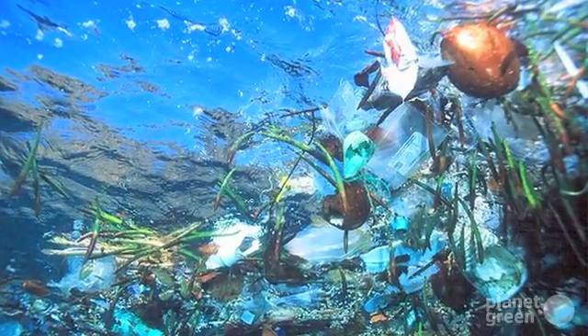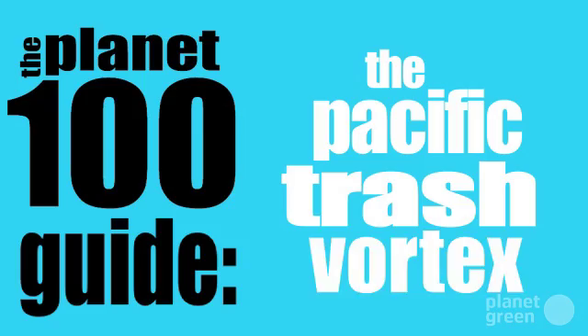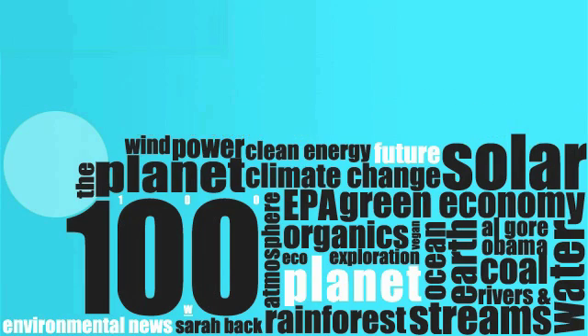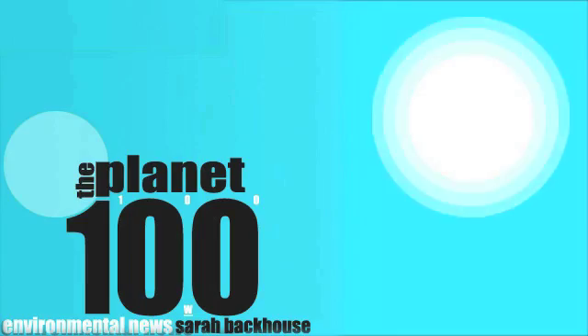As plastic continues swirling in the Pacific Ocean, Planet 100 offers up everything you want to know about the Pacific Trash Vortex. This is Planet 100. Welcome to Planet 100. I'm Sarah Backhouse. On today's special episode,